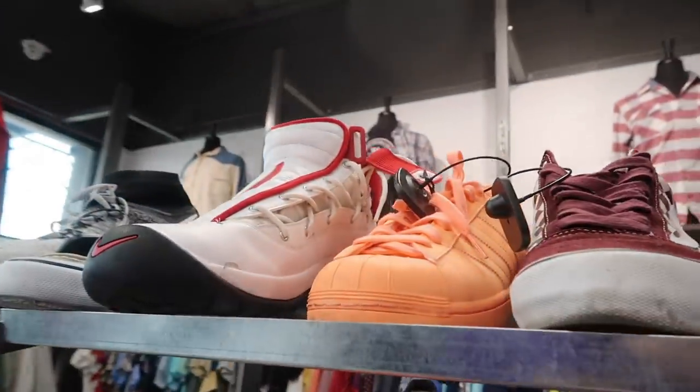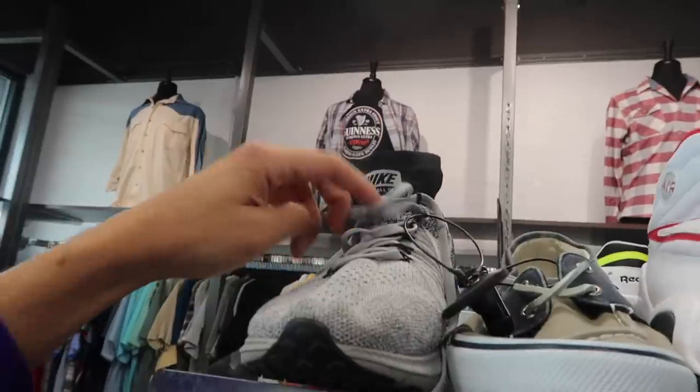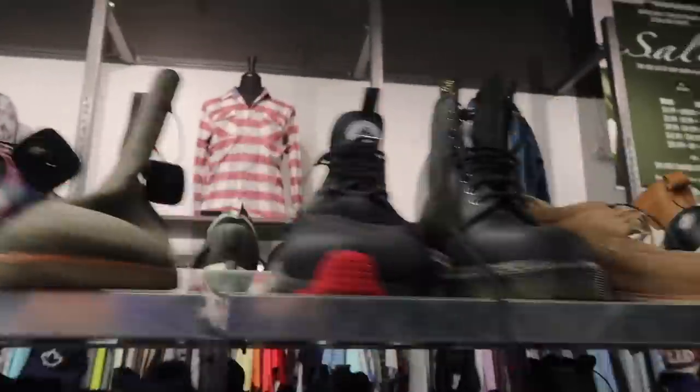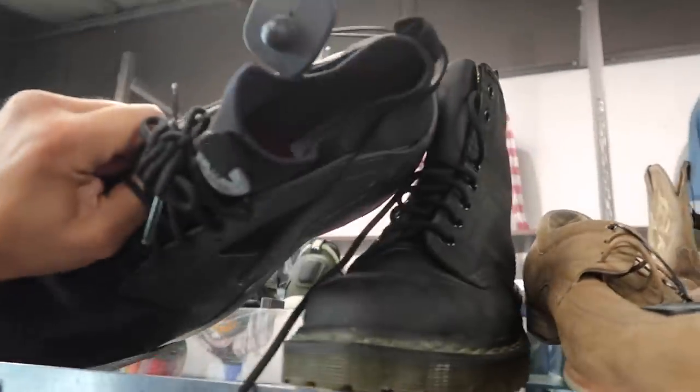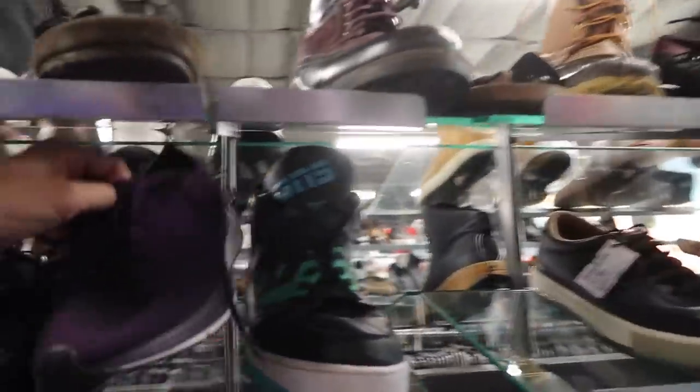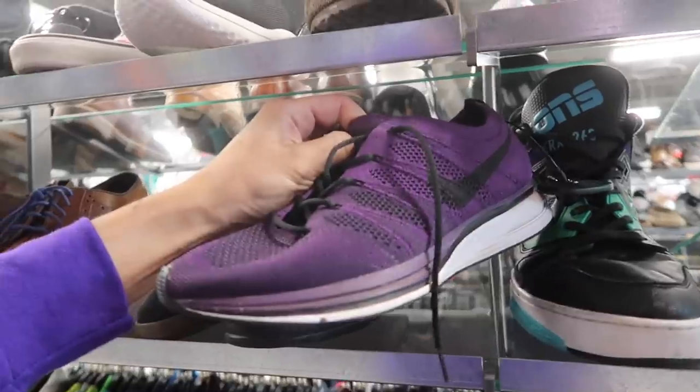Next to it an Adidas Superstar and another one of these Zoom All Outs that we just saw at Plato's Closet. Black and red for $60 size 13. I guess that was it for shoes. Some of the trainers in purple for $25.